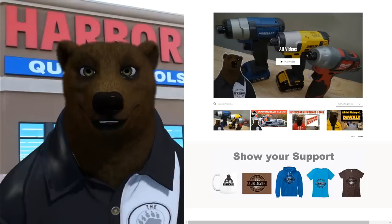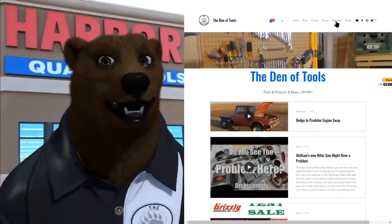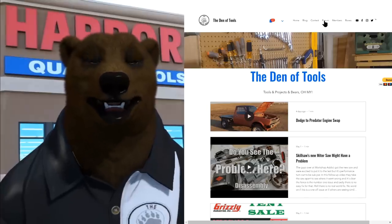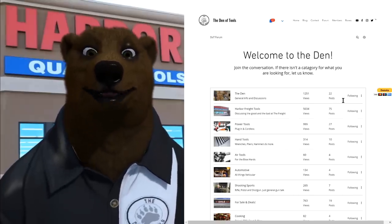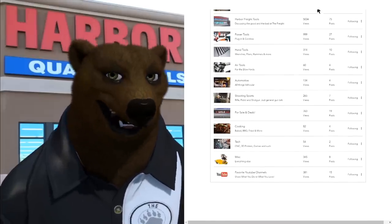At dentools.com you can check out all the latest posts and the blog, links to the latest videos, purchase some Den of Tools merch, and of course you can also click over to the forums and become part of the discussion. Look at all that fun information you can talk about there. Anyway, back to the good stuff.